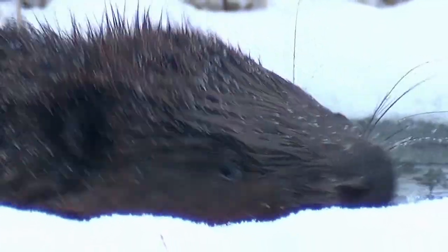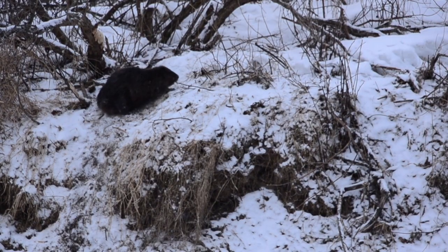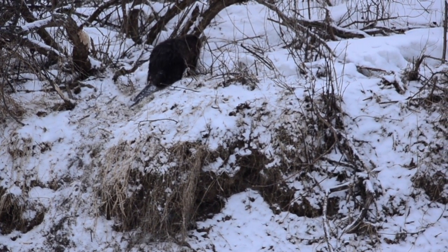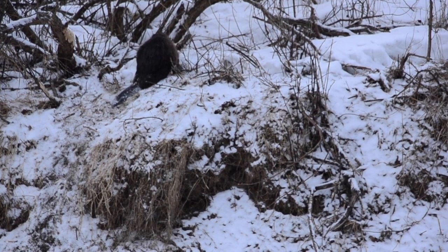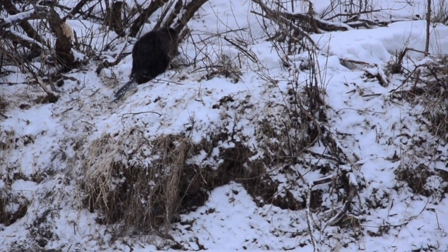The fur cargo consisted of 7,246 beaver pelts, 853 otter pelts, 48 mink pelts, 36 wildcat pelts, and 34 rat pelts. Because beavers were the true king of pelts, most of the pricing data is restricted to beaver only, and in this video we will only be giving beaver prices.